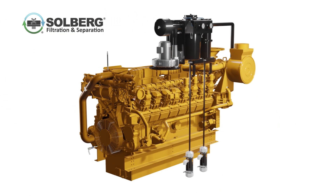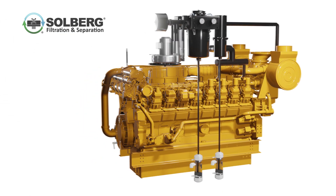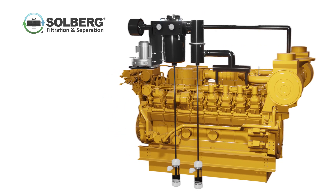The system is engineered to capture oil mist from blow-by, regulate crankcase pressure, and prevent seal leakage using its advanced air oil separation and vacuum control technologies.